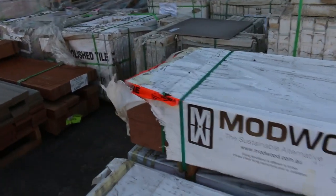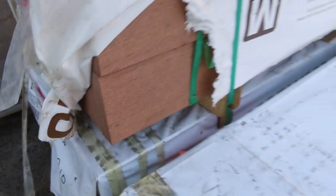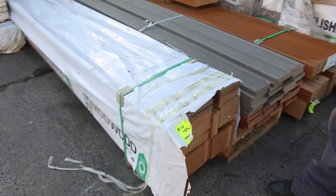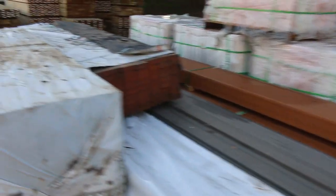We've still got some mod wood left, so come and grab some bargains on that. This beautiful composite decking — it's the 135x32 thick, and there's also some 90mm in the 21mm. Long lengths, nice greys and browns — popular stuff.